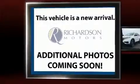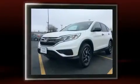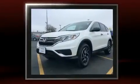Here's a great deal on a 2016 Honda CR-V. With less than 10,000 miles on the odometer, this four-door sport utility vehicle prioritizes comfort, safety, and convenience.